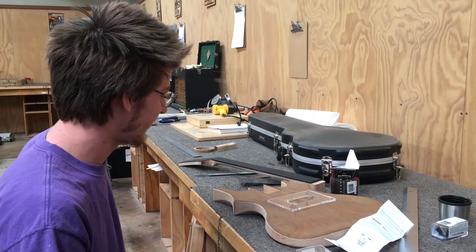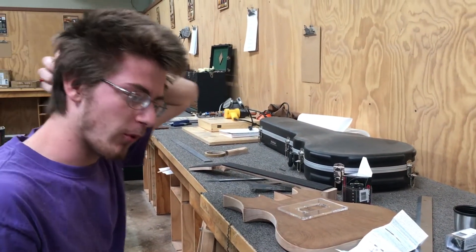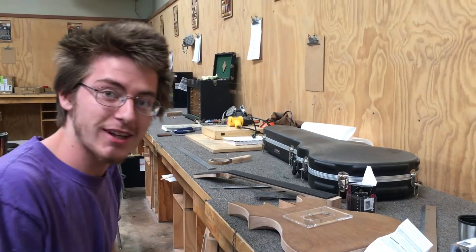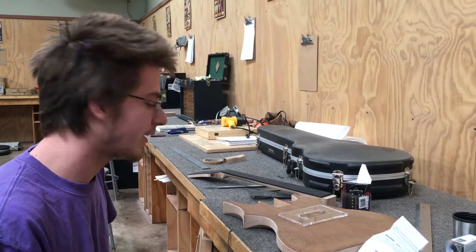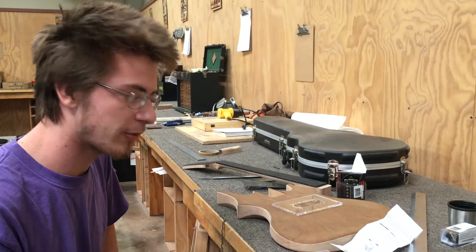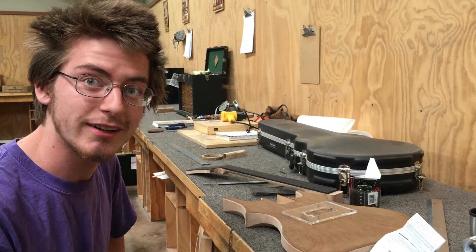So is this everything you thought it was going to be, or more or less? Oh, definitely more. I came into this not knowing a whole lot. I love music, but it's super informative. I learned about all the different types of guitars and all the different options. It's been real enlightening.